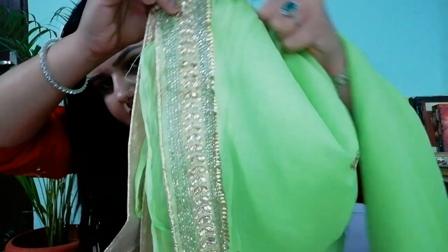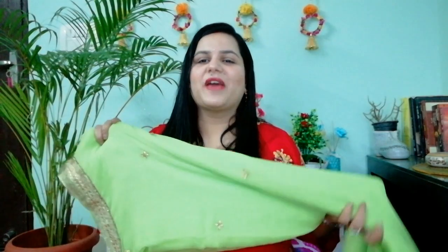Moving on to my next saree, which is a very beautiful, delicate chiffon saree with Kundan work. This is a parrot green color — a very beautiful color. You can see the Kundan work on it. This is a very lightweight and very beautiful, delicate fabric. You can pair it with delicate jewelry.